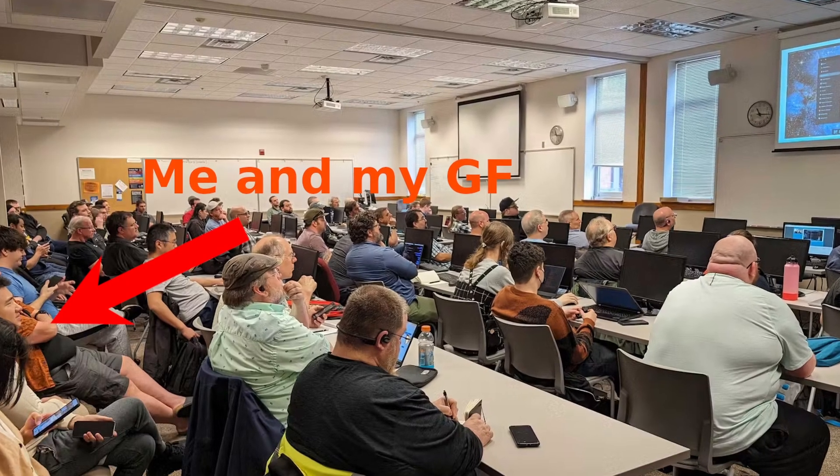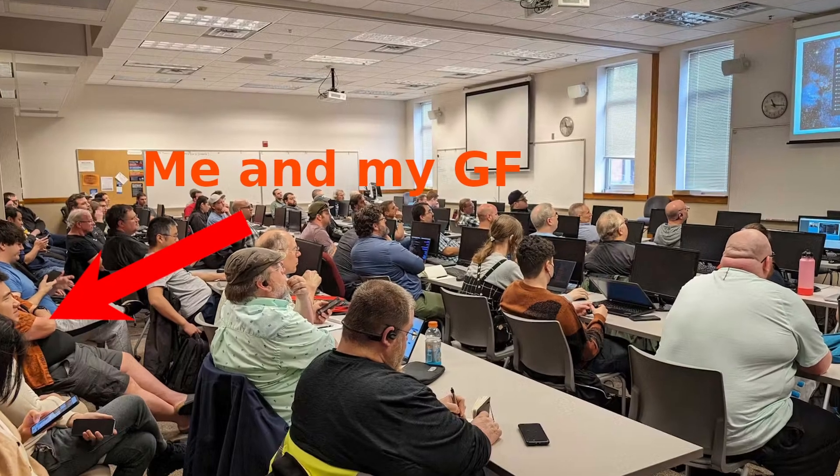Several months back, I attended a talk about the new Cosmic DE from System76 at LinuxFest Southwest. I was intrigued about the new desktop, so let's see what the current status of it is and if I can play games on it.